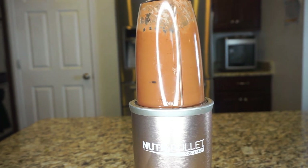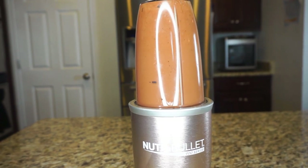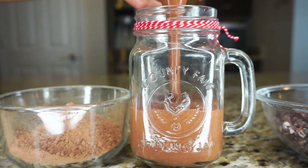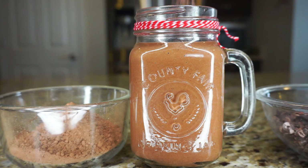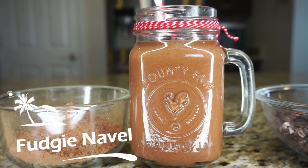I blend mine in a Nutribullet and this smoothie is absolutely delicious — it's more of just a yummy treat for me. Not only is it absolutely yummy but it's so nutrient-dense and packed full of fiber. I like to add some extra cacao nibs on top, and I call this smoothie Fudgy Navel.